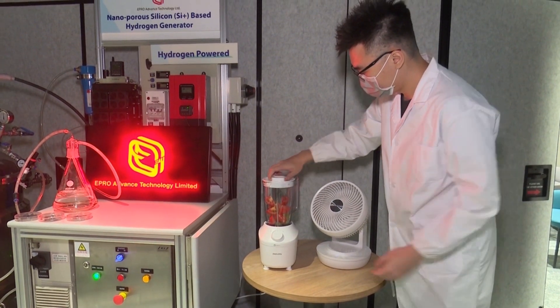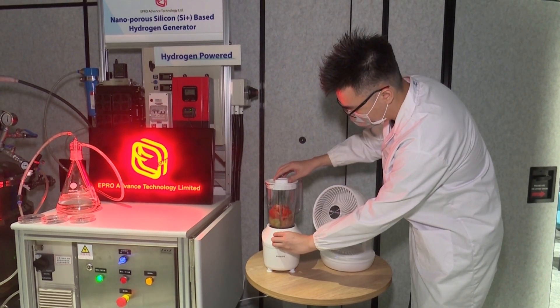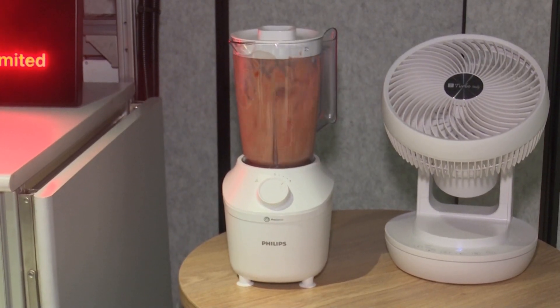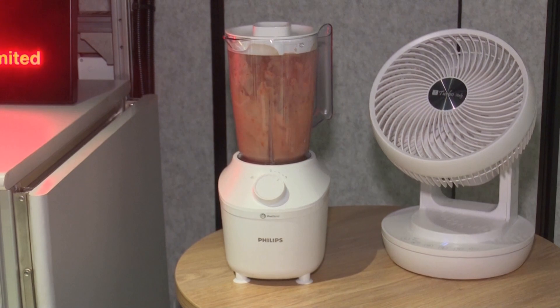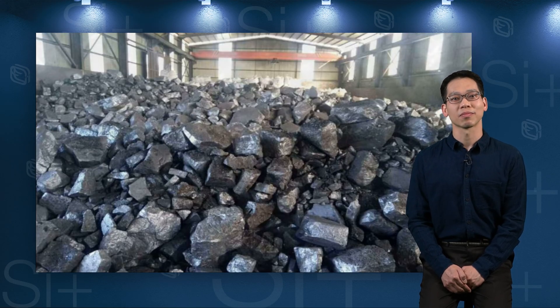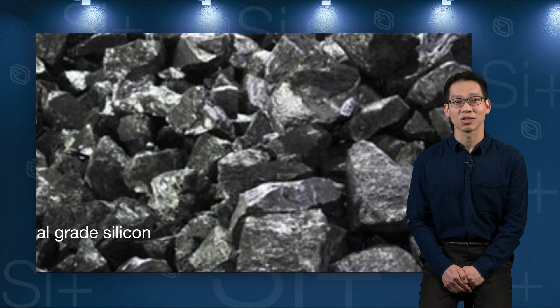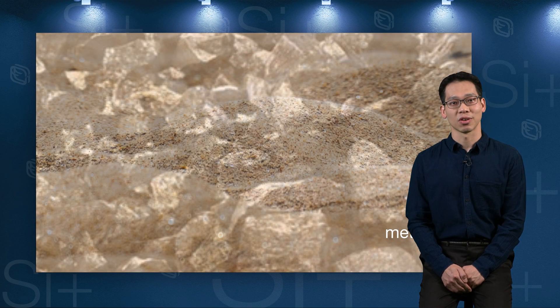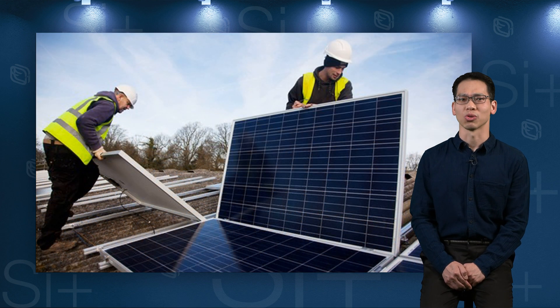Our current prototype, shown in this basic demonstration of the process, can power up a 5kW fuel cell, which is perfect for domestic uses. Inputs to SI+ are electricity — preferably underutilized or curtailed electricity — and metallurgical-grade silicon, which is produced from something as vastly abundant as sand, together with a carbon source.